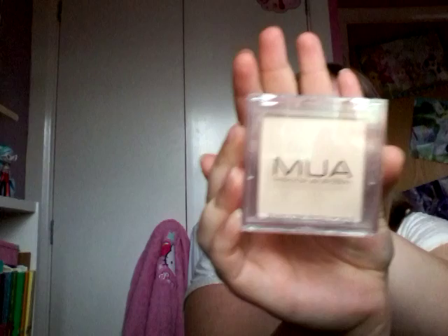This is the MUA powder in the shade Translucent — you can't go wrong with translucent! I have used it a couple of times and I think it's really good. It's a lightweight powder that creates a smooth and shine-free finish — I would definitely agree. This was only a pound from Superdrug, so if you're on a budget definitely recommend it. The foundation I got from Morrisons for a fiver, though it normally retails for about £7.99. Next is bronzer, again the MUA bronzer.